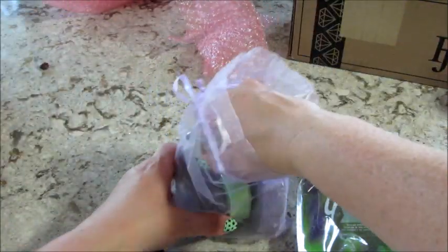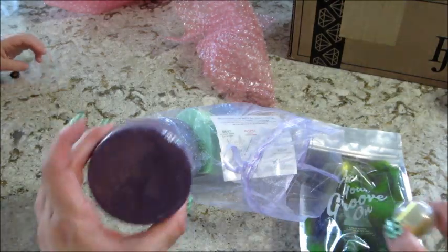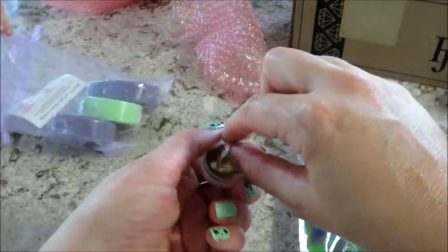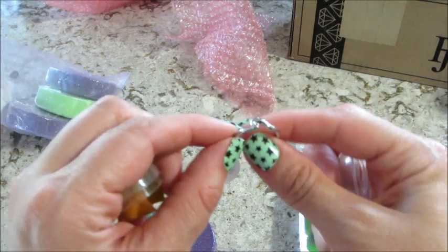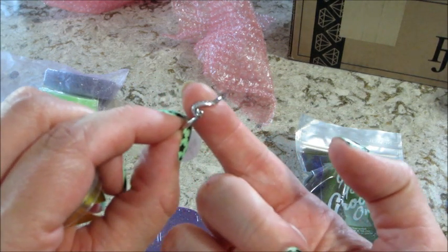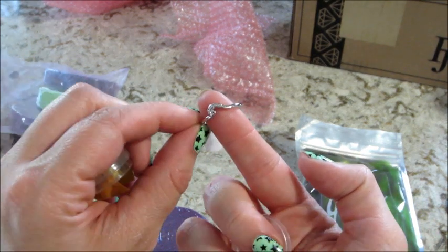We got three of those, a scrub, and a bath bomb. Let's take a look at the ring here — a simple little kind of ocean or wave symbol on it. There we go.